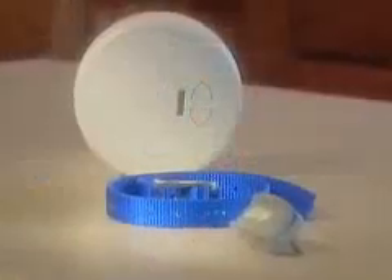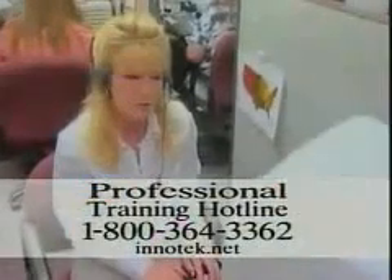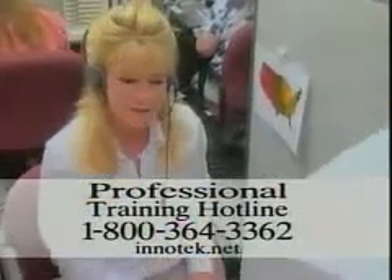Zones were designed by professionals, making it easy for you to use, and are supported by professionals. Only InnoTech offers free professional training support with every product sold. Should you have any questions or need help with your particular training challenge, call our free professional training hotline at 1-800-364-3362. Call as often as you need. The call and the help are always free.